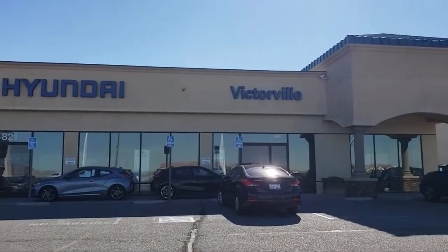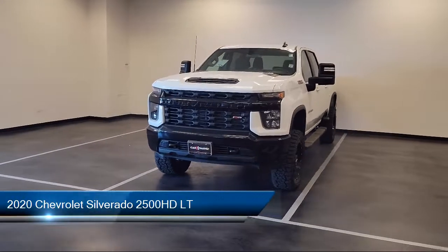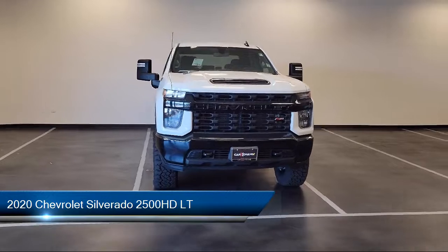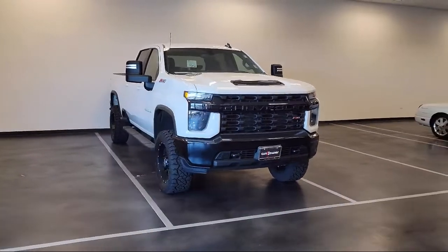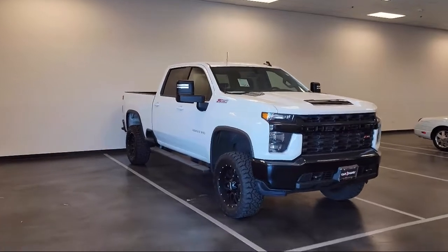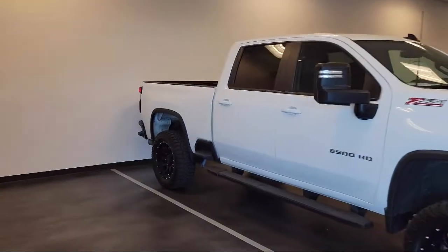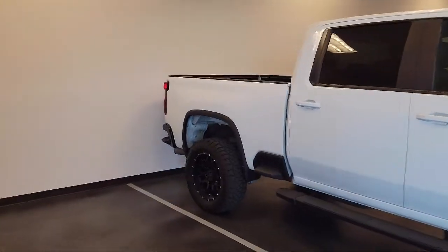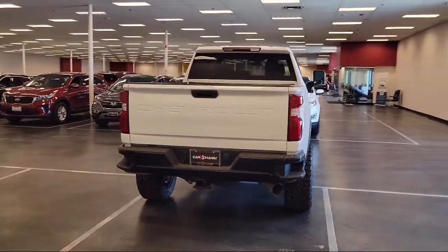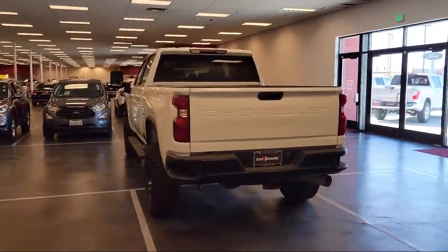Welcome to Victorville Hyundai. Here's a look at another one of our great vehicles from our inventory. It comes equipped with the Z71 off-road package, heated door mirrors, rear view camera, Wi-Fi and hotspot capable, Chevrolet Infotainment 3 system, Bluetooth smartphone integration, skid plates, Chevrolet Connected Access capable, Apple CarPlay and Android Auto, and power front windows with driver express up and down.